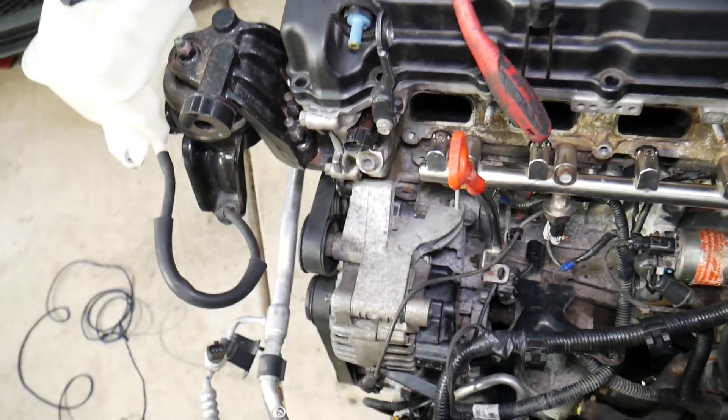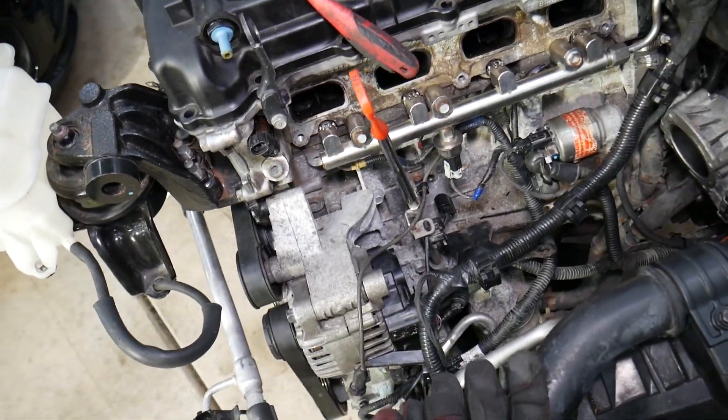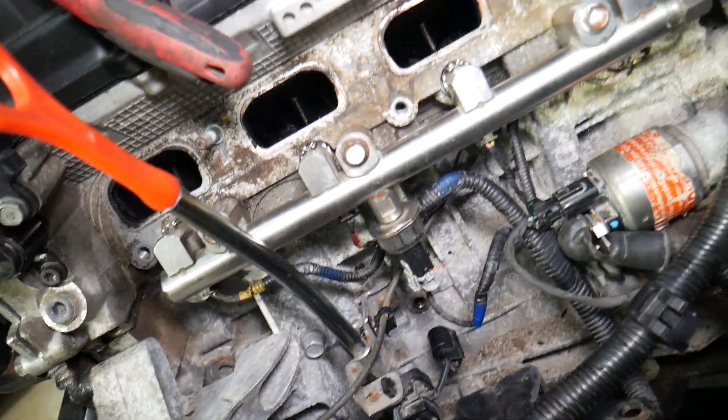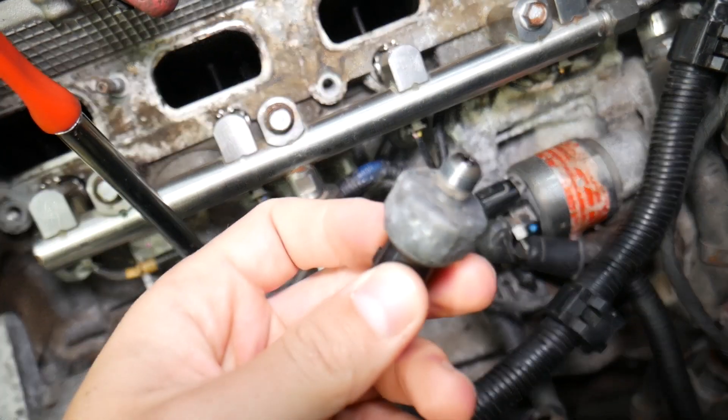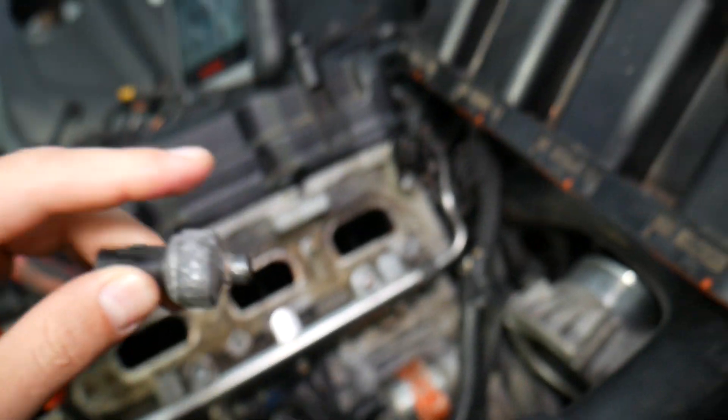Now, what you need to do to diagnose these codes: they most likely indicate that you have a problem with low oil pressure or the oil pressure sensor being inactive. This is your oil pressure sensor — that's what it looks like. In order to get to the oil pressure sensor, you will need to remove the intake manifold.